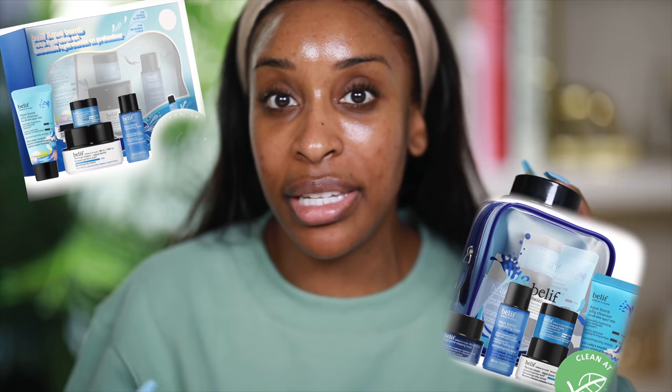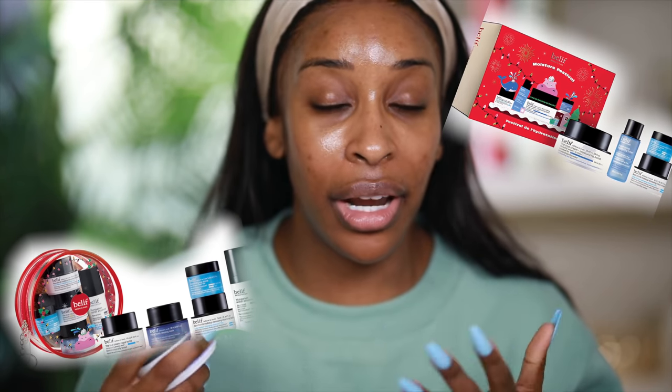Their moisturizers are also very giftable since they're a little on the pricier side, but that means if you have a friend who's interested in the brand, you can give them one of the current holiday sets. There are full-size gift sets of the Moisturizing Balm and the Aqua Balm right now in Sephora that will pretty much give you these and like four other travel size products for free.